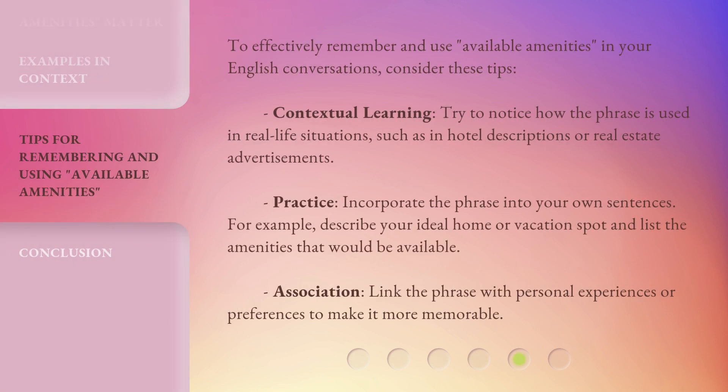To effectively remember and use 'available amenities' in your English conversations, consider these tips. Contextual Learning: Try to notice how the phrase is used in real-life situations, such as in hotel descriptions or real estate advertisements. Practice: Incorporate the phrase into your own sentences — for example, describe your ideal home or vacation spot and list the amenities that would be available. Association: Link the phrase with personal experiences or preferences to make it more memorable.